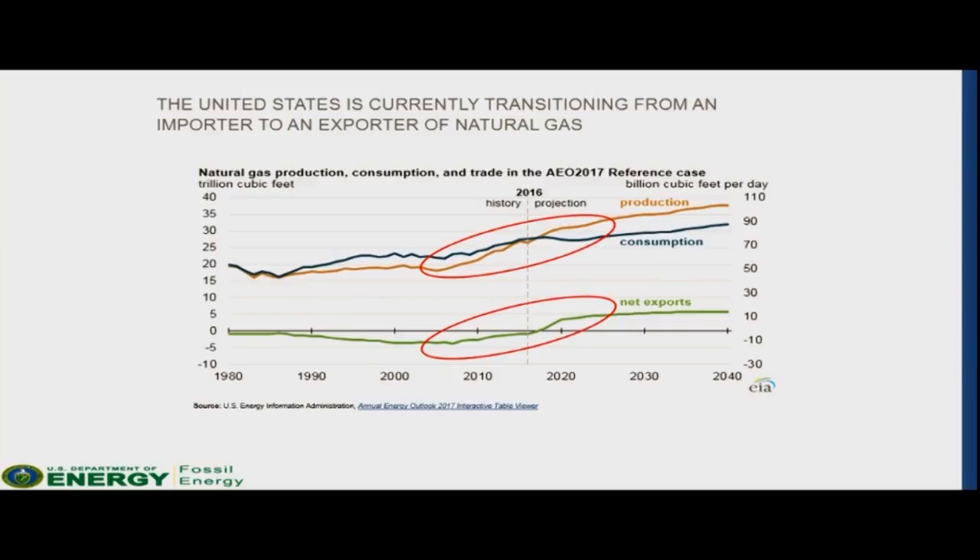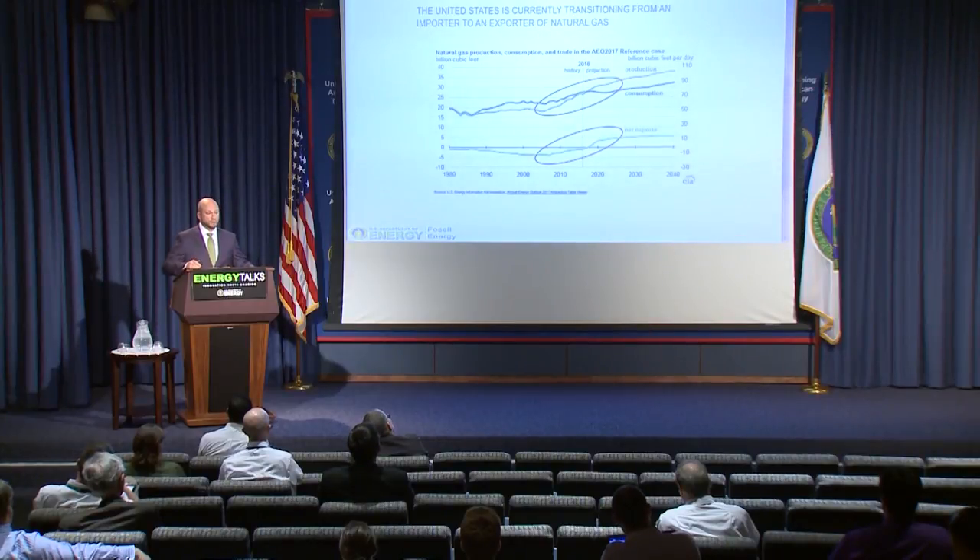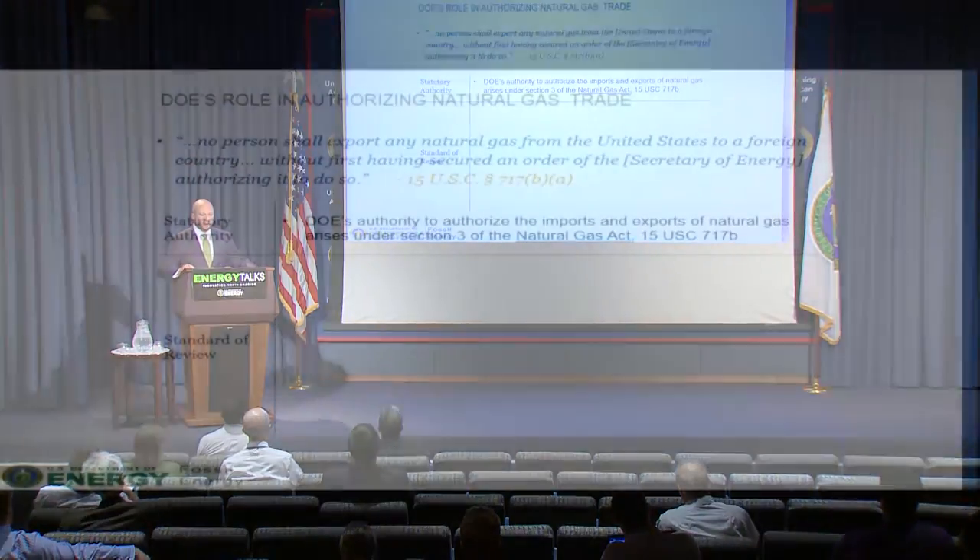The decision to export natural gas doesn't happen without careful consideration. The U.S. federal government plays a very active role not only in helping to support, but also to oversee this export market. By law, a company or individual can't export natural gas without first having the authority to do so from the Office of Fossil Energy. That authority derives from the Natural Gas Act of 1938. Overall, the authorizations are broken down into two categories based on international free trade agreements.